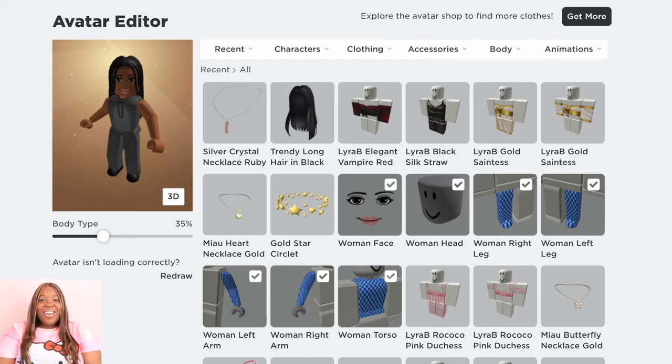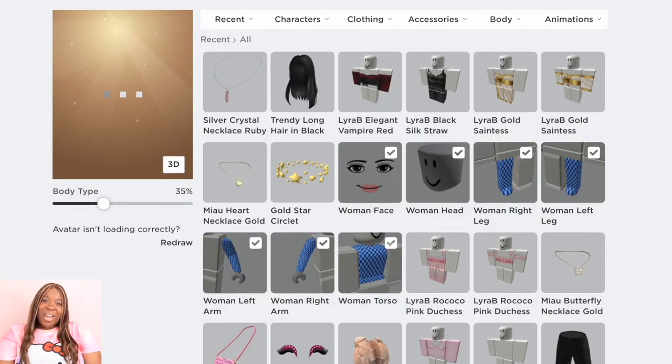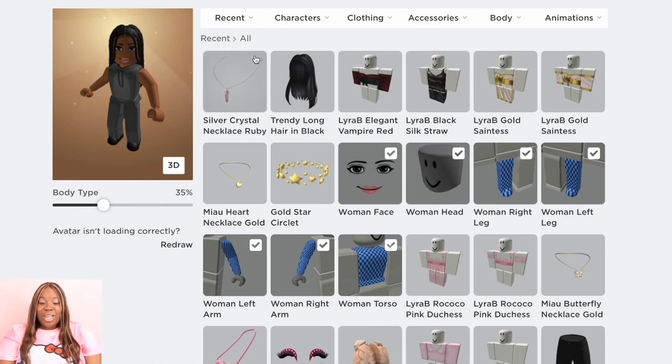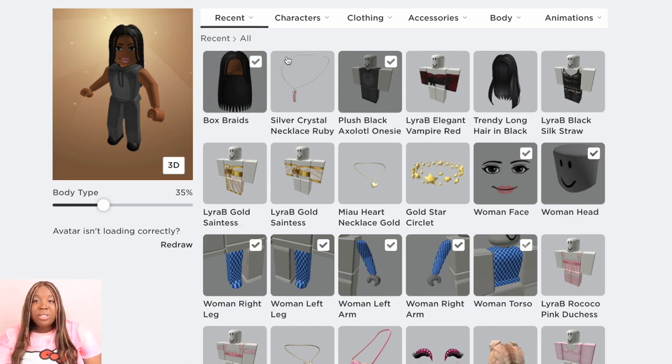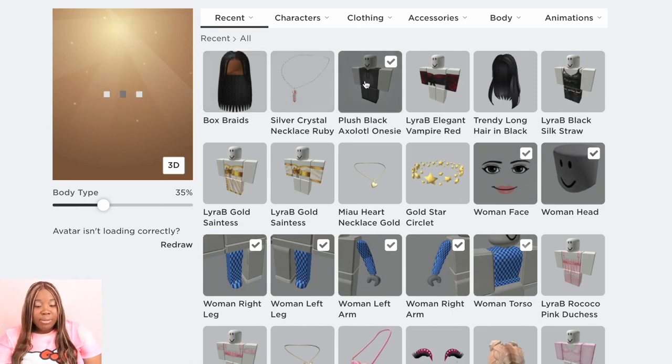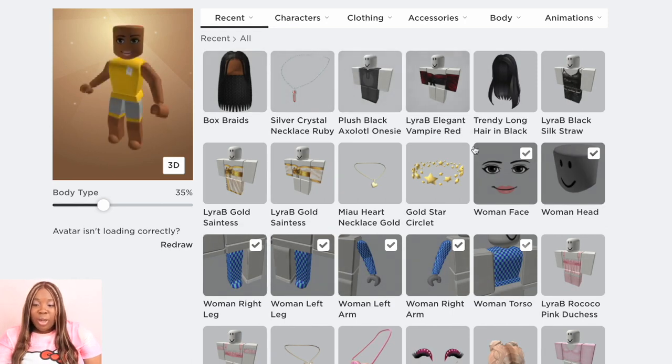Hello kitties, it's Shondera, and if you're new here make sure you subscribe to the channel. In today's video we will be doing really cute cheap outfits, sort of like under a thousand Robux, because you guys know all the cute outfits are always really expensive. So let's see what we can create in Roblox for very very cheap.